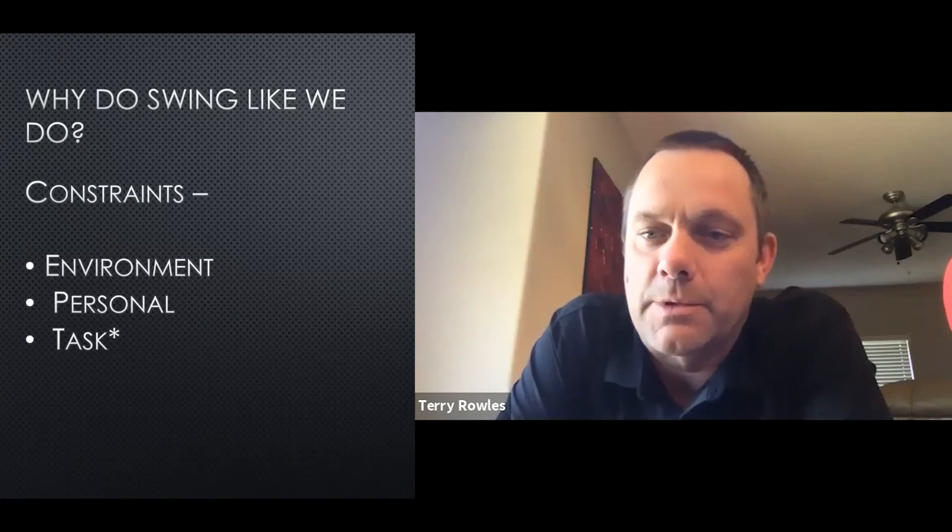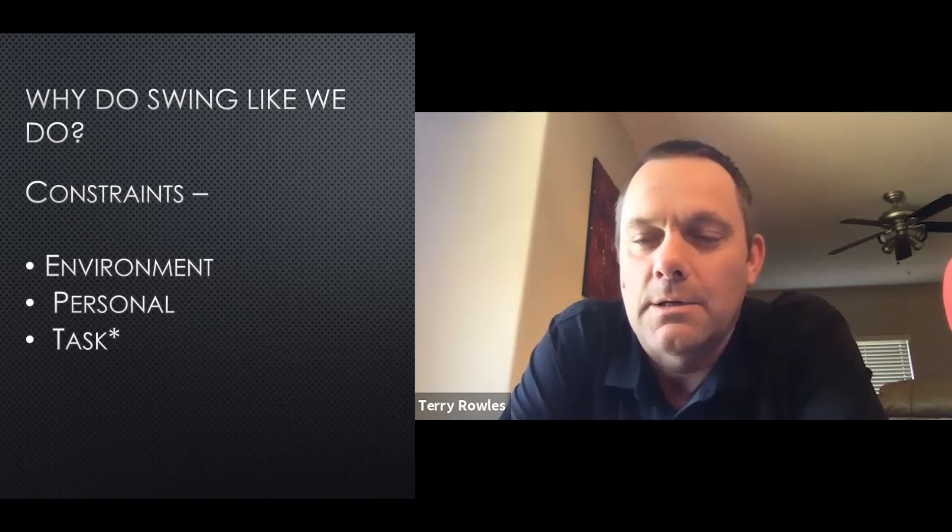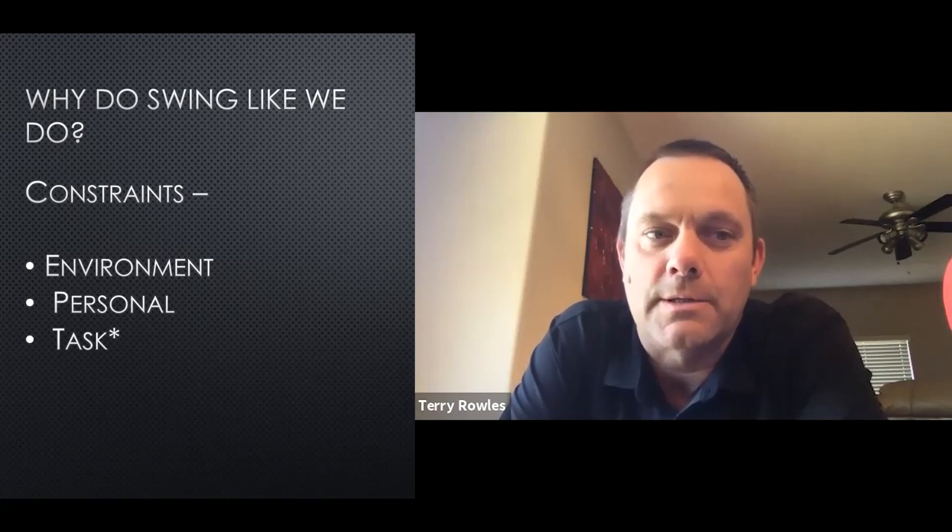Personal constraints would be the picture of our friend Billy there. He's six foot seven tall with a six foot two wingspan, and Mike and Gio look like they're four foot two in the picture. Then there are task constraints — for example, hit the ball between those trees and things like that.